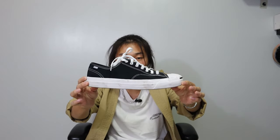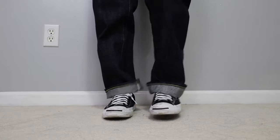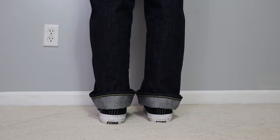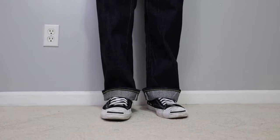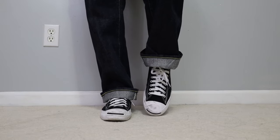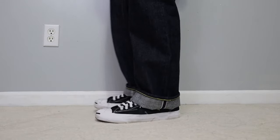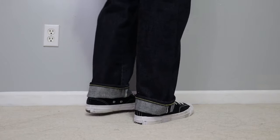Moving on to footwear — first up is a Converse Jack Purcell, the skate version. The regular Jack Purcells usually come in canvas or leather, but these are made out of rough suede, so they're built tough. Other than that, they're your regular Jack Purcell with the toe cap and the line through the toe. Based on how worn these are, you can tell I wear them almost every day.